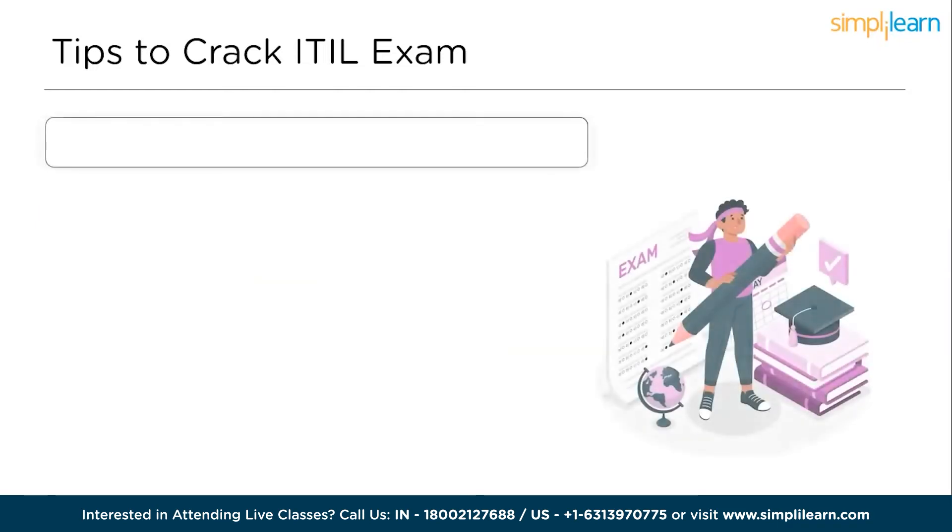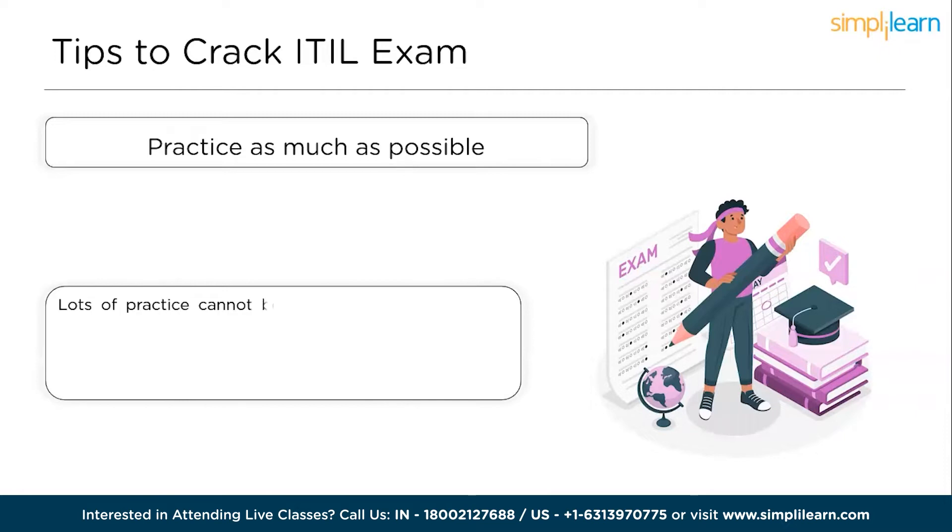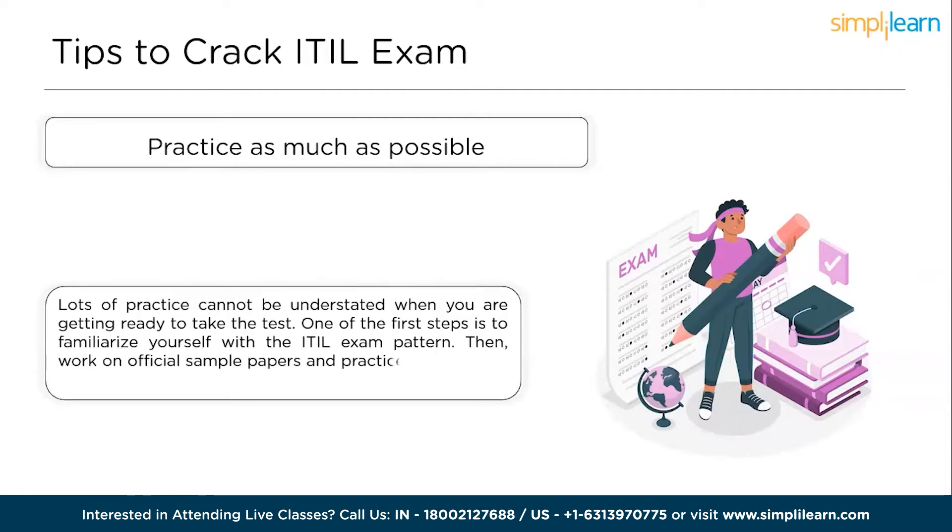Firstly, practice and practice harder. Lots of practice cannot be understated when you are getting ready to take the test. One of the first steps is to familiarize yourself with the exam pattern, then work on official sample papers and practice questions to get an idea of what the real exam is like. While working on the ITIL practice tests, make sure that you adhere to time constraints to be sure that you can finish the actual exam on time. One of the most common reasons for failing is running out of time and turning in an incomplete exam. That is why you should take practice tests.